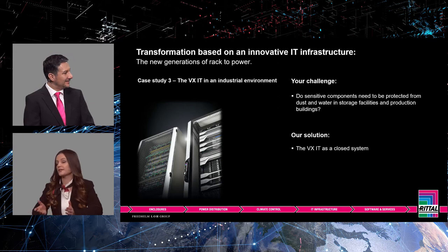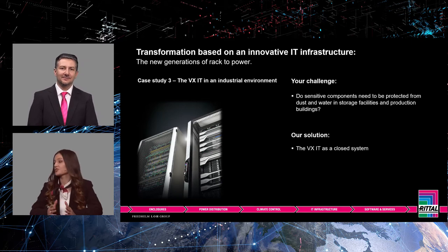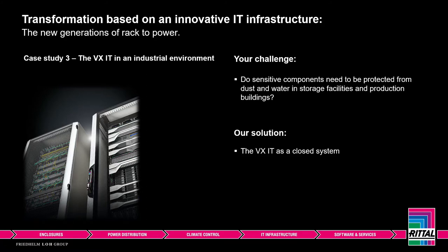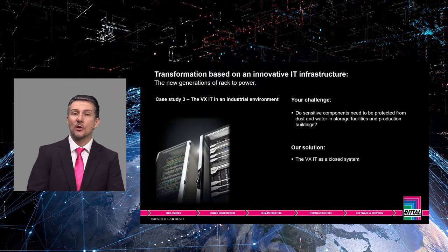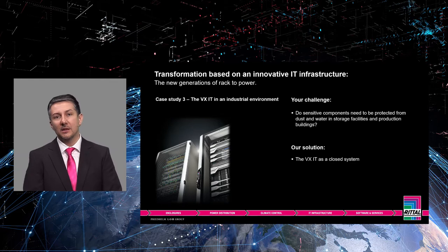The VXIT can also be used in an industrial environment, for example in storage facilities or production buildings characterized by harsh conditions. Specific requirements include protecting sensitive components from dust and water, as well as from electromagnetic radiation or physical damage by transport vehicles such as forklifts. The VXIT as a closed system — with a solid base assembly, a closed roof plate and closed doors — offers a protection category of IP55 and provides ideal protection for environmental and ambient conditions. One-piece screw side panels prevent unauthorized access, and additional side panel internal latching offers further improved security.